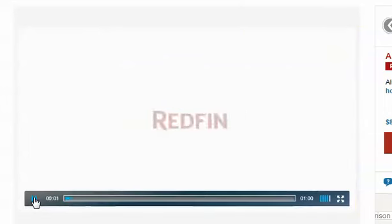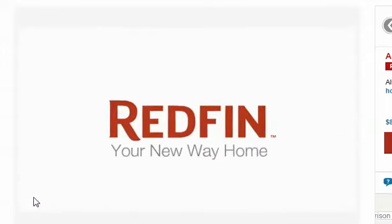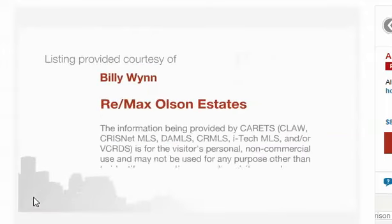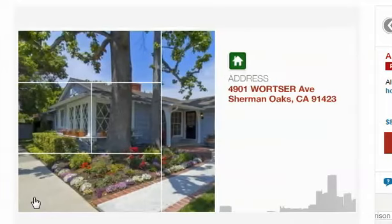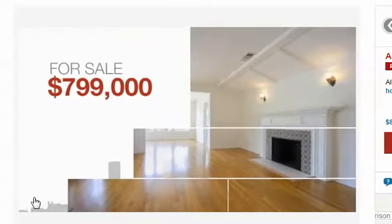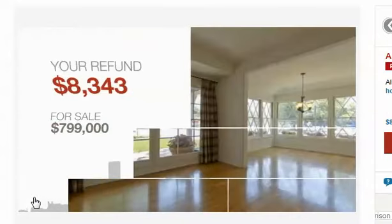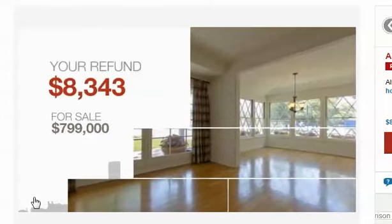When you buy and sell with Redfin, you'll get better results at a lower fee. Let's take a look at this property from a local listing agent in your area. This single family home is located in this area, and it's now priced at over $700,000. Because we share a portion of the commission with you, you'll receive a refund of over $8,000 — a deal that works in your favor.